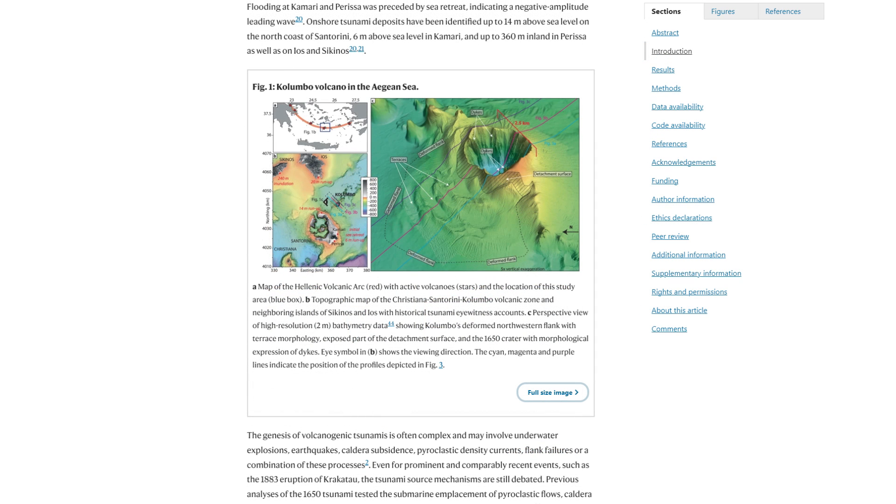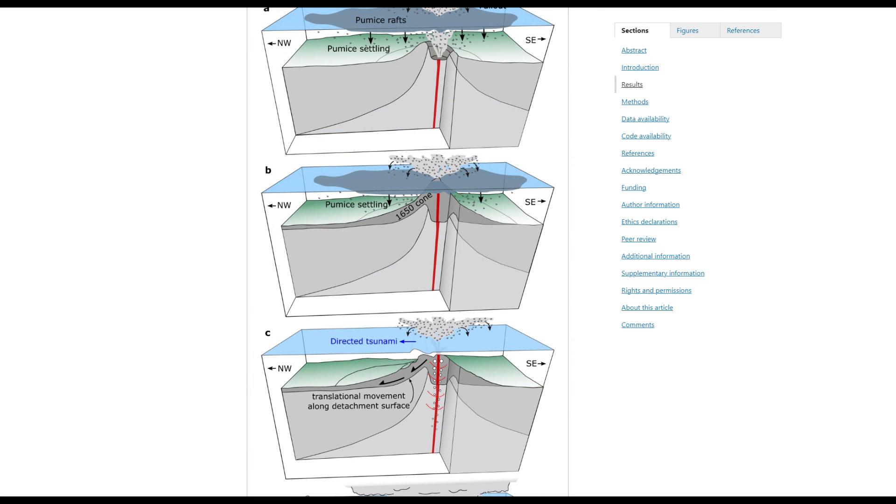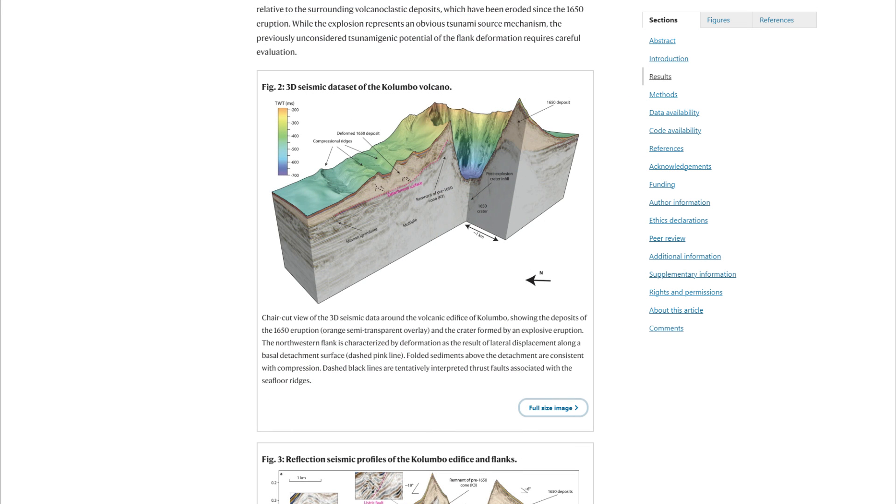They created a 3D seismic image of the crater, now 18 meters or 59 feet below sea level. The crater's dimensions indicated a massive explosion, and seismic data showed significant deformation of the volcano's flank. By comparing the historical accounts with modern seismic and simulation data, the team concluded that the tsunami's magnitude could only be a result of a landslide coupled with the eruption. Their combined research techniques revealed discrepancies with the expected wave heights, which were reconciled once the landslide was factored into the simulation.